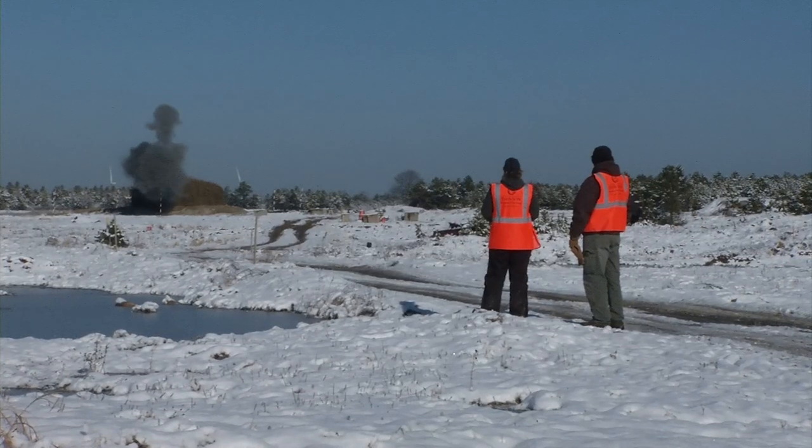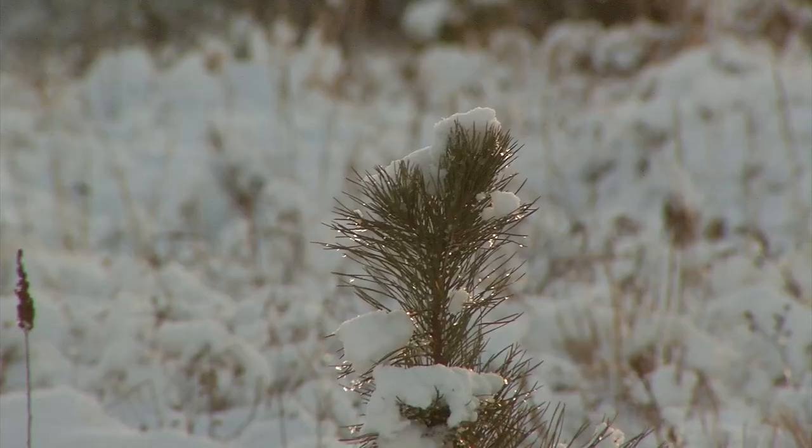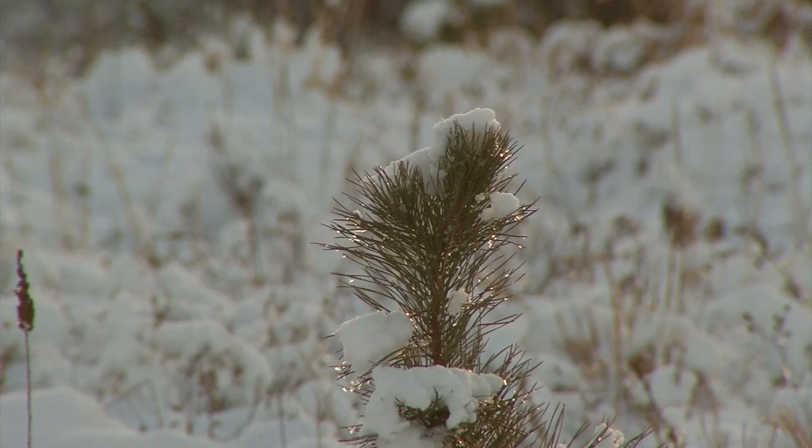Detonation after detonation breaks the tranquil surroundings at the former central impact area at the Camp Edwards Army National Guard training site located on Joint Base Cape Cod. As part of the decision document for the central impact area, the EPA required that we remove UXO from the impact area. They consider it a future source of groundwater contamination because over time the casings on the UXO can corrode and release the RDX filler to the environment and ultimately to the groundwater.